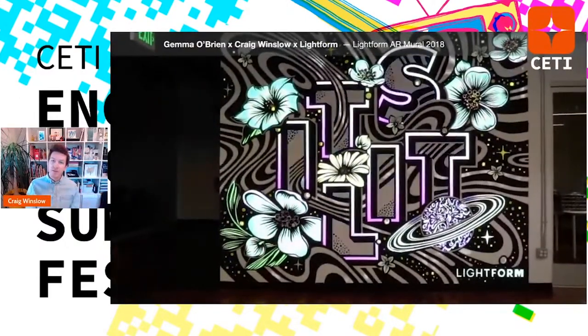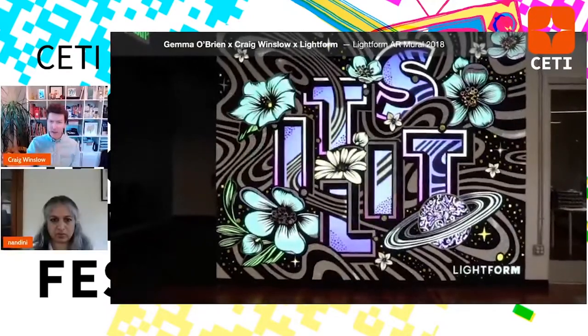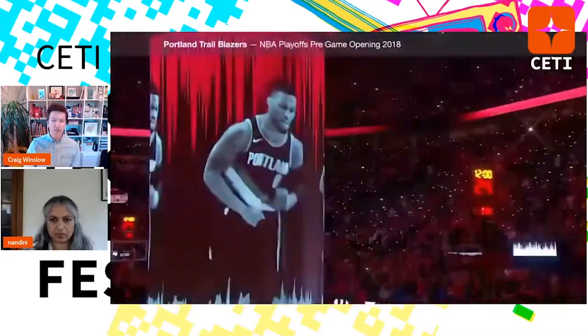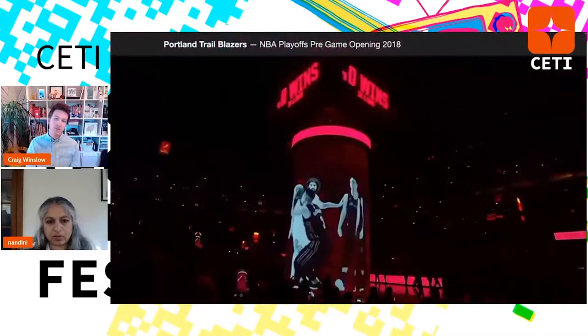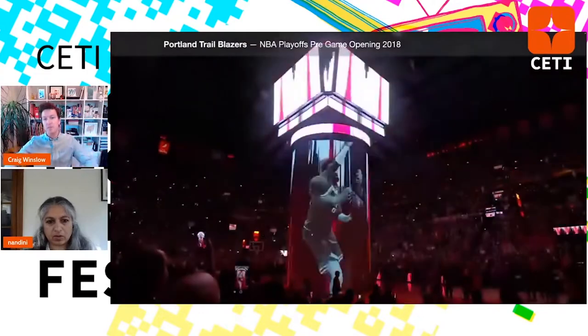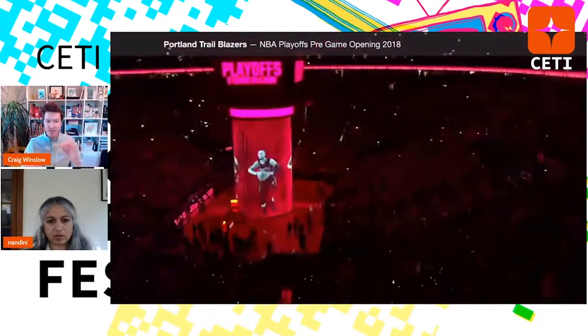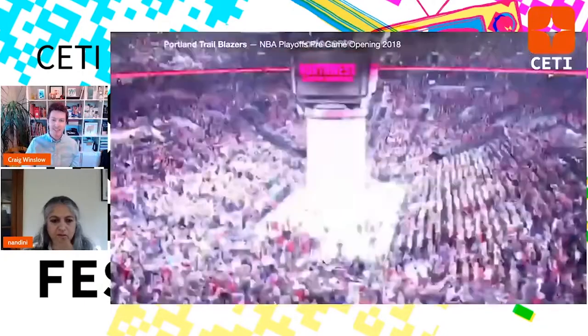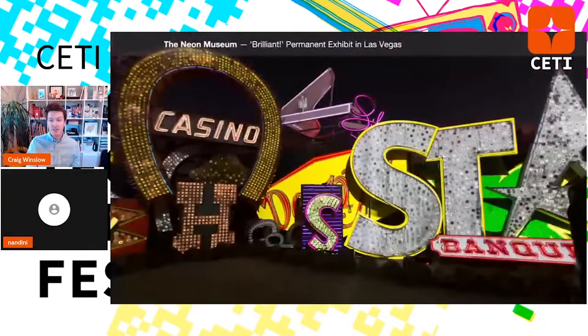I did a project for the Trailblazers in 2018 as well — a pregame playoffs installation, a drop curtain concept animating players. They extended it through the player intros into a larger-than-life space gem-esque installation. And then Brilliant, the culmination of this talk — a permanent exhibition in Las Vegas at the Neon Museum. We just did a huge update in December, so if you're in Vegas, make sure you go. It's an amazing place, and the Neon Museum is such a special place.